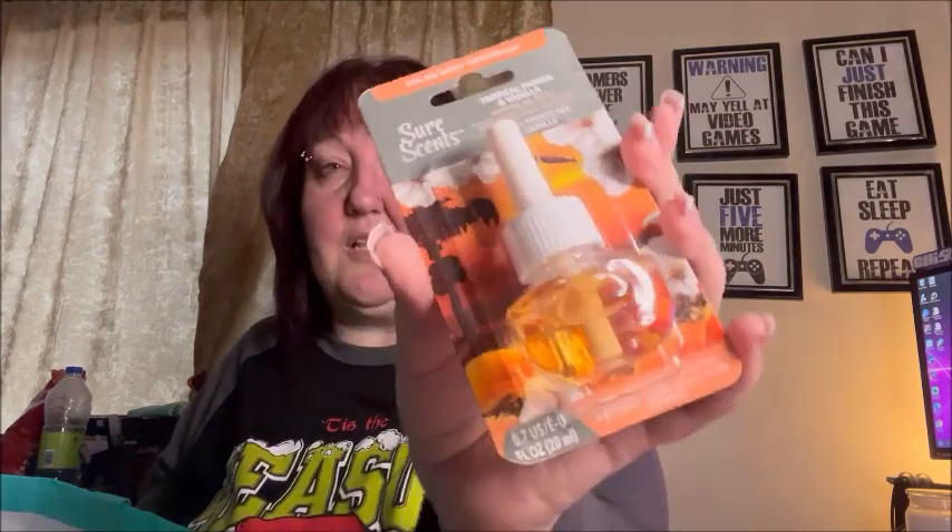I love collecting lip balms, so I got a Lip Smacker in vanilla. I also got a Sure Sense Fix-All, Fits-All Air Wick oil warmer in tropical papaya and vanilla scent.